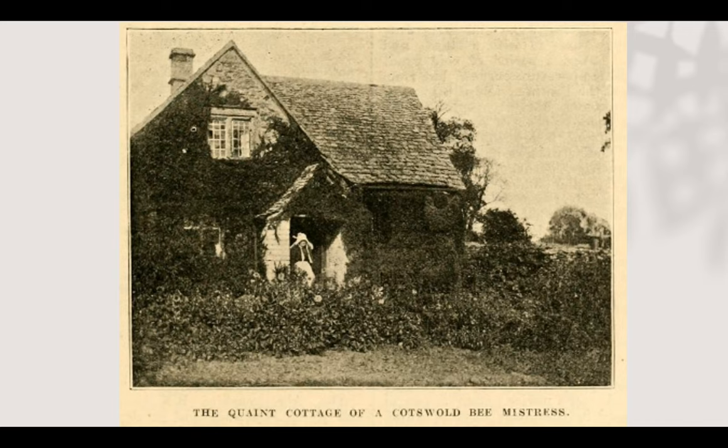This is from the British Bee Journal, January 21st, 1915. It's an article called A Cotswold Cottage Bee Mistress.